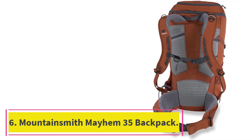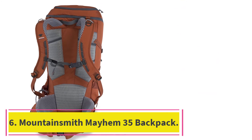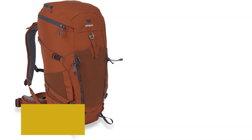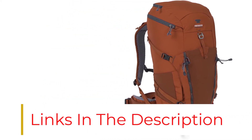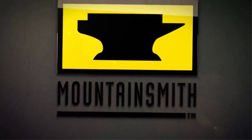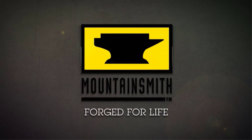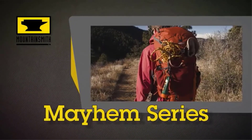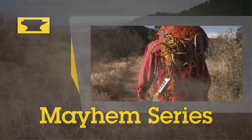At number 6: the Mountainsmith Mayhem 35 Backpack. Mountainsmith pulls out all the stops to bring you an aesthetically appealing, rugged, and comfortable backpack ready to face mountain trails and beyond. The Mayhem 35 has a 35-liter volume and is made of top-of-the-line materials such as strong Cordura fabrics and spring steel among others. Whether you opt for Barley, Burnt Ochre, or Huckleberry color style, the backpack is without a doubt their best offering yet.